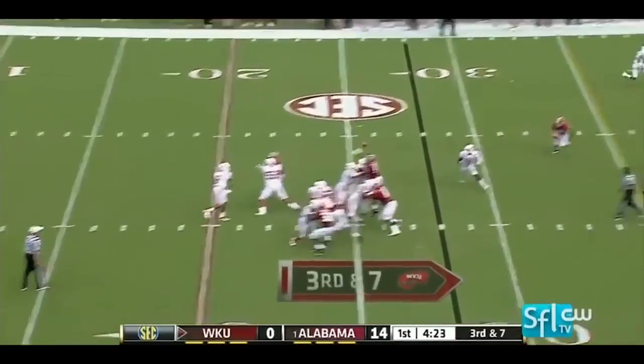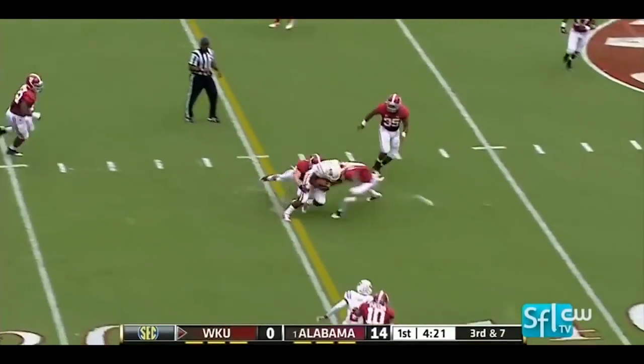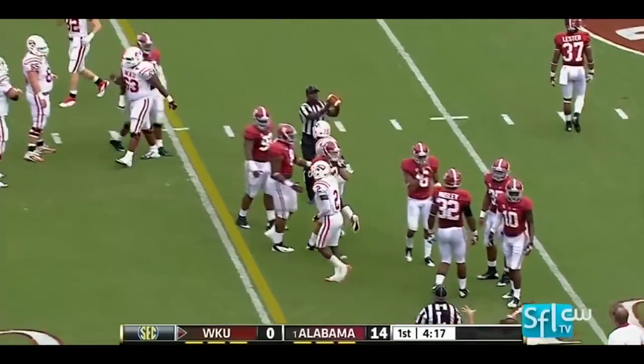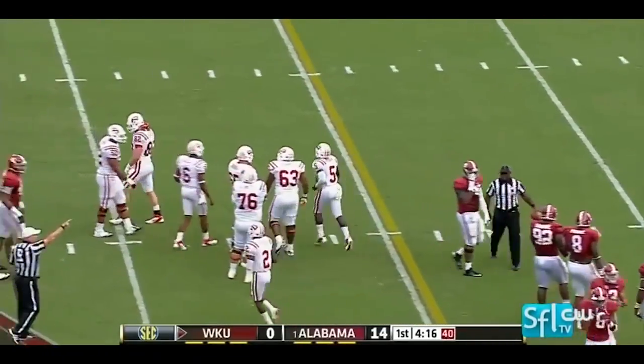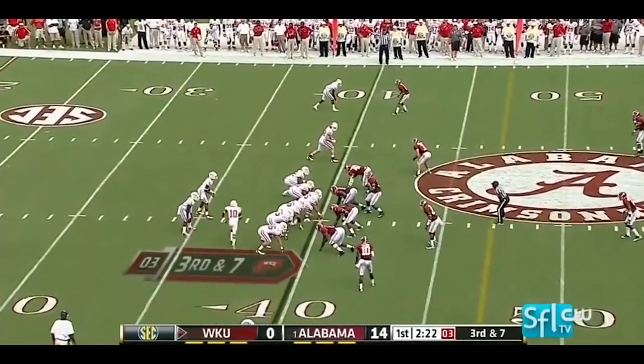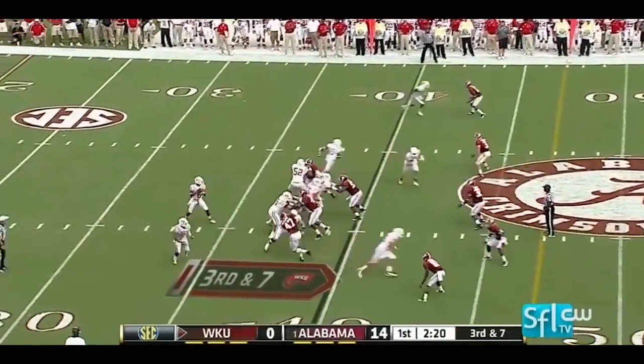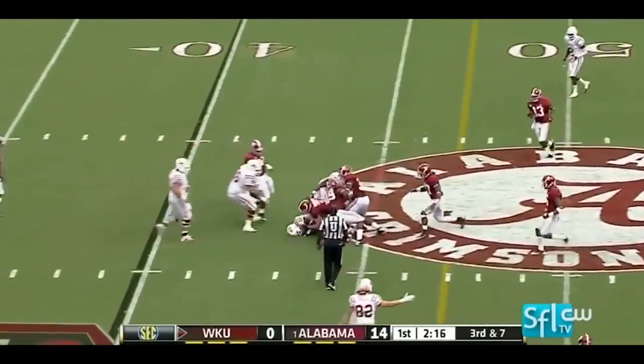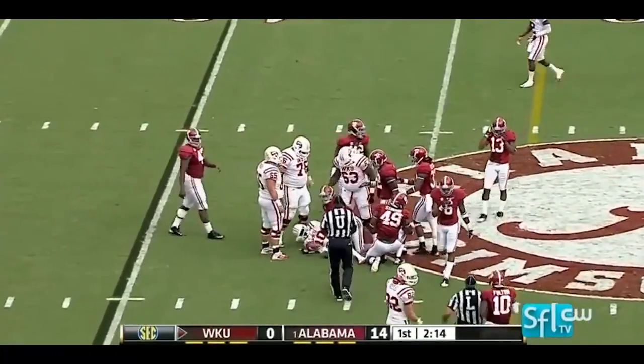On third and seven, a little dump-off pass at the 30, knocked down. I think that will be first down yardage for Antonio Andrews. Everything back — you'll see him on special teams. McNeil in motion, McNeil catches it, but that is a couple of yards short.